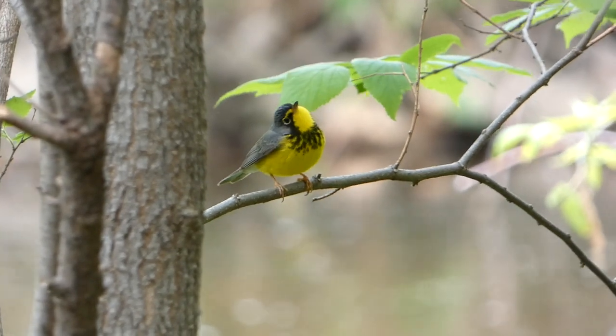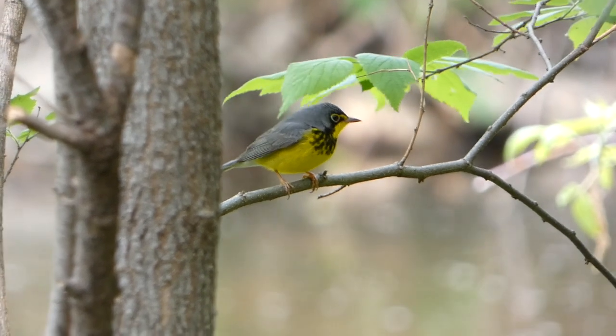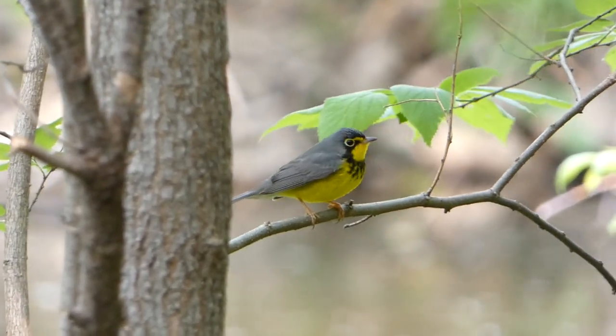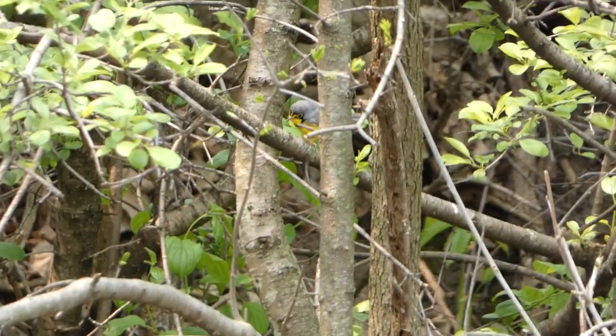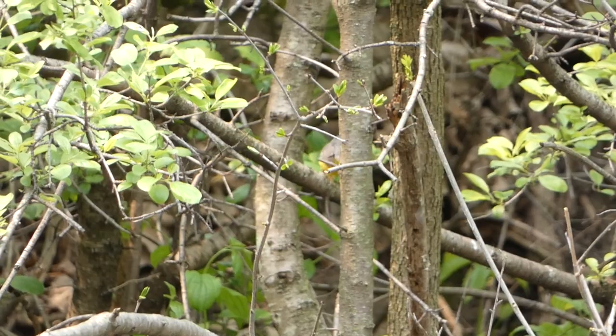Canada warblers winter in the northern parts of South America and migrate through the eastern United States to their breeding grounds further north. They feed mostly on insects and other small invertebrates, and normally nest on the ground within dense vegetation.